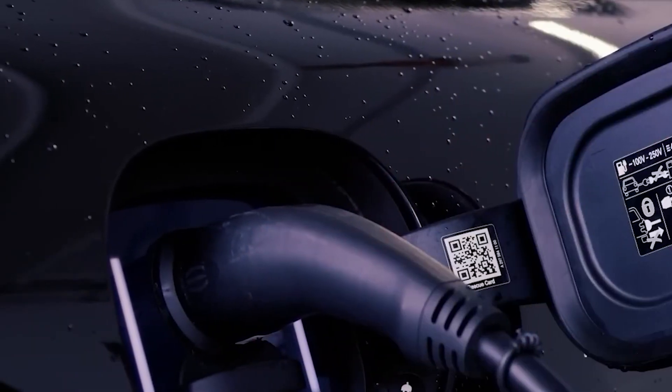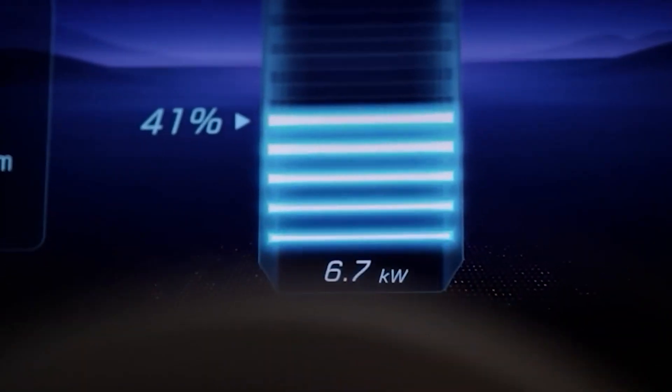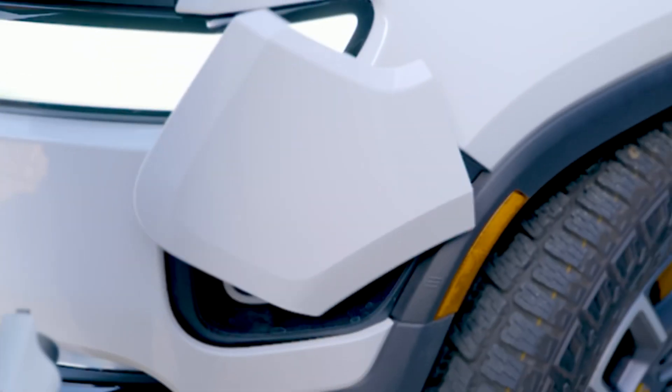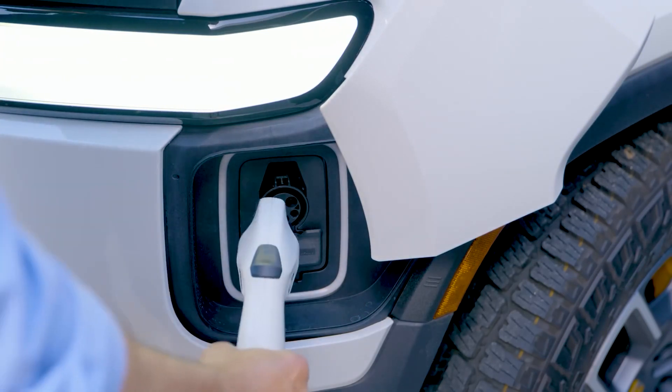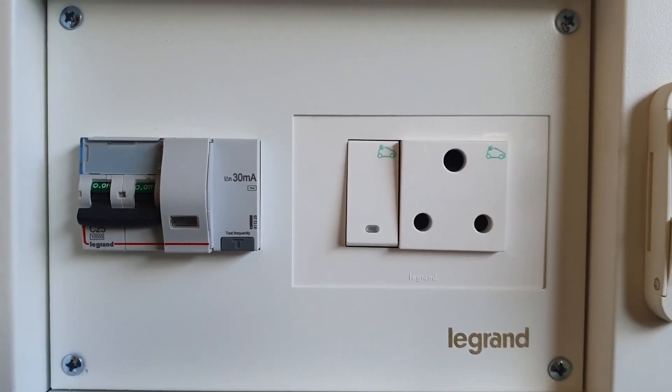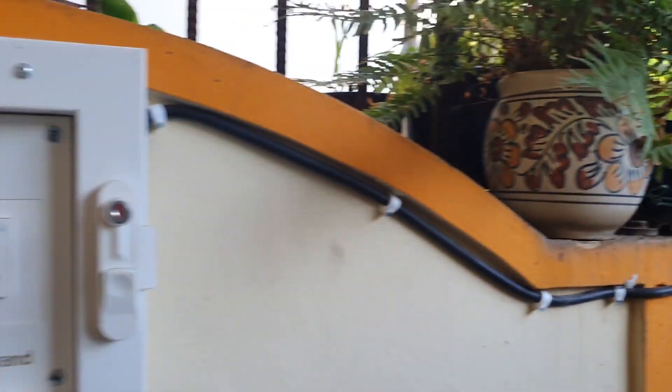Home chargers for electric vehicles come in two primary categories: Level 1 and Level 2. Compared to Level 2 chargers, which is the faster option, Level 1 is a sluggish charger. While Level 2 chargers need special installation, Level 1 chargers can be plugged into standard power outlets.